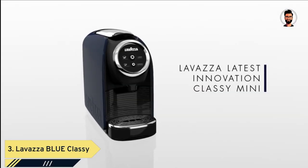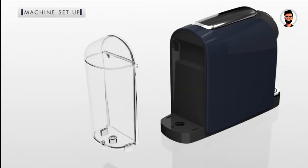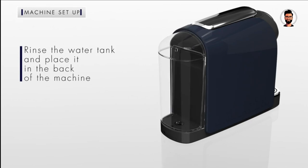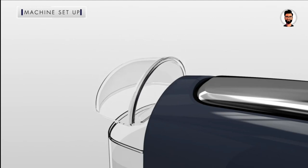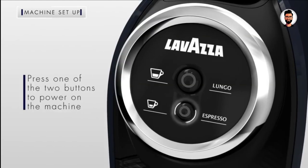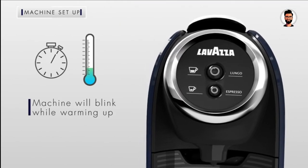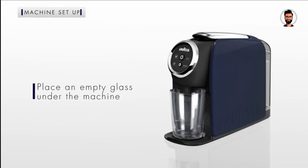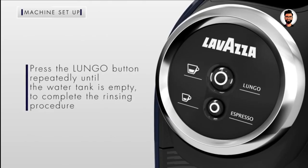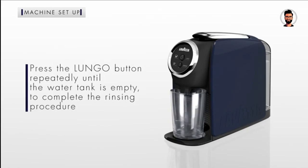Number 3: The Lavazza Blue Classy Mini Single Serve Espresso Coffee Machine is the epitome of convenience and quality in a compact design. Lavazza, a renowned name in the world of coffee, brings you a remarkable solution for enjoying espresso effortlessly and stylishly, right at home or in your office. The machine's innovative technology guarantees the perfect temperature and pressure for extracting the full flavor from Lavazza Blue Capsules, delivering an espresso that's rich, aromatic, and with a delicious crema.